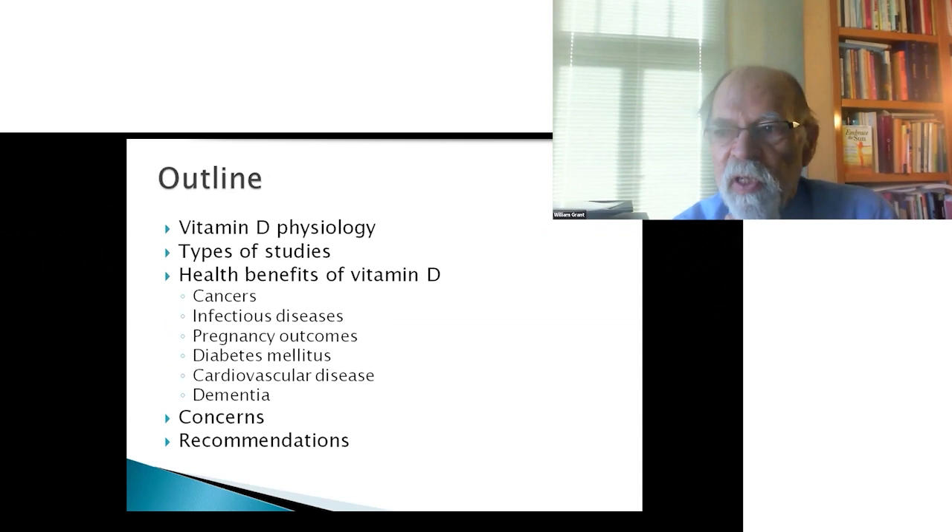The outline for today is: first, vitamin D physiology; then, types of studies used to find out how something like vitamin D affects health outcomes. The health outcomes I want to discuss include cancers, infectious diseases, pregnancy outcomes, diabetes mellitus, cardiovascular disease, dementia, and autoimmune diseases.